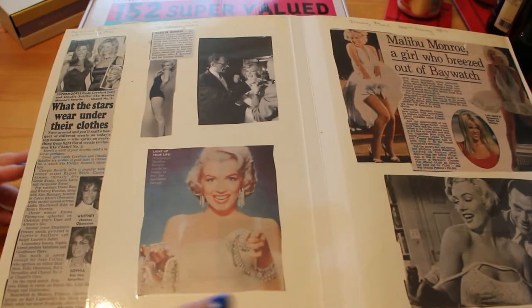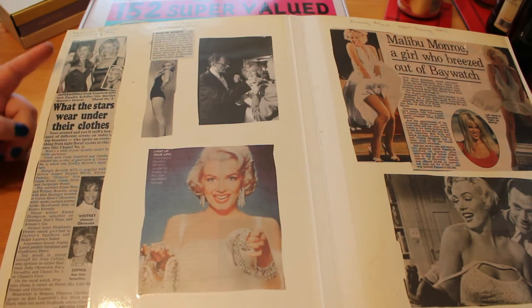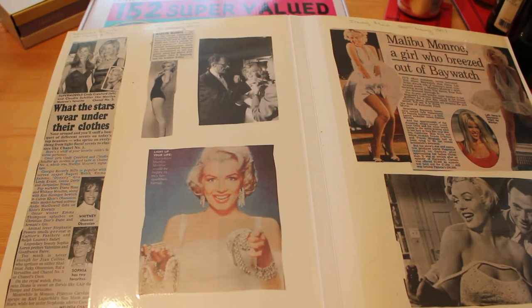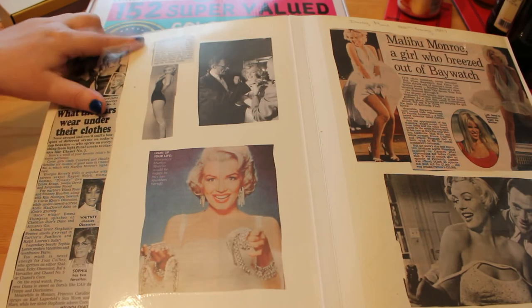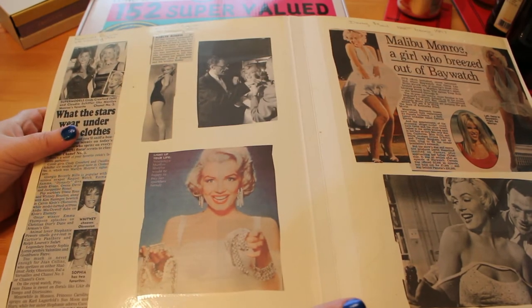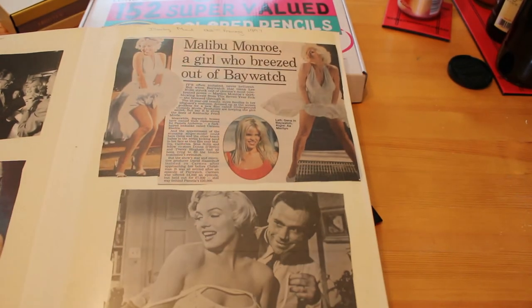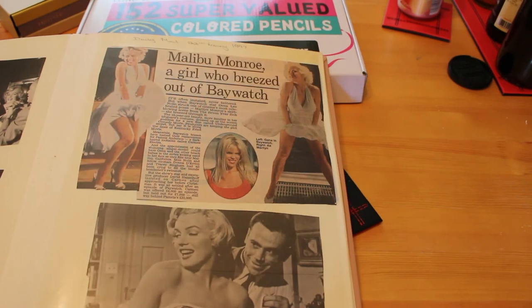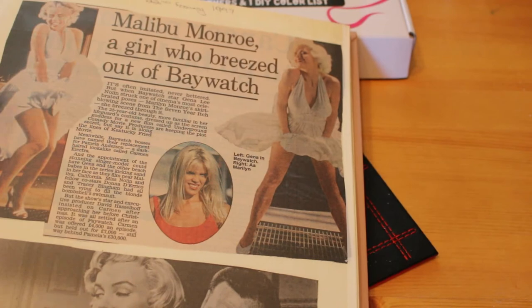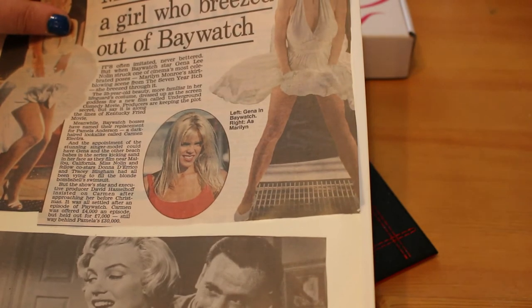The next article is from the National Enquirer - surprise, surprise - 'What the Stars Wear Under Their Clothes,' featuring Cindy Crawford, Claudia Schiffer, Whitney Houston, Sophia Loren, and of course a little tiny picture of Marilyn saying she liked to wear Chanel Number Five. Another little piece from the National Enquirer. Then we have the Daily Mail, 26th of February - 'Marilyn Monroe: A Girl Who Stepped Out of Baywatch' - about Gina Lee Nolan who dressed up as Marilyn for a film called Underground Comedy Movie.